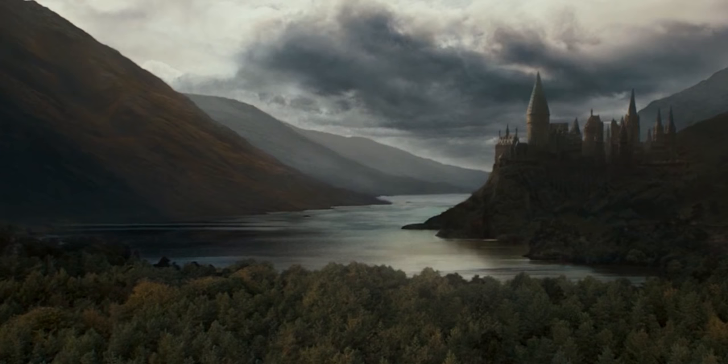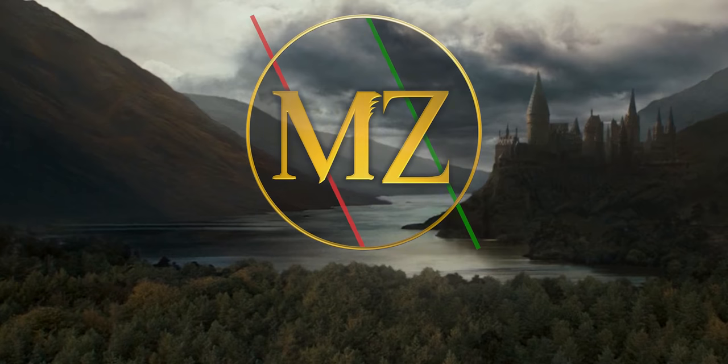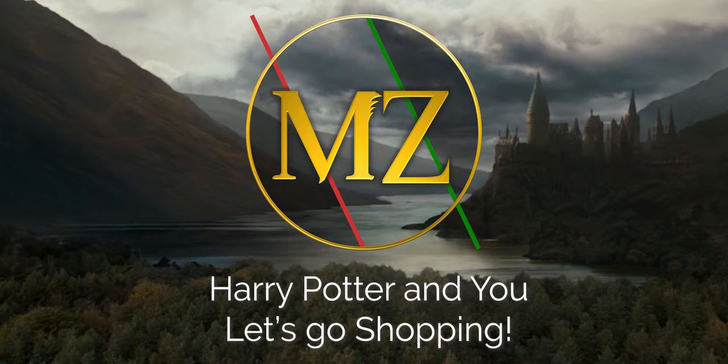It's time for episode 4 of Harry Potter and You! Welcome back to Coming Home. I am Mark Zilber, and this is Harry Potter and You. It's kind of like the community-driven, choose-your-own-adventure kind of thing, and we are going to follow the Harry Potter books. We get to play our own character, who's just some random person in the background — or maybe not.